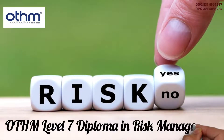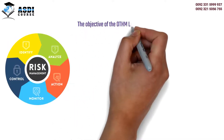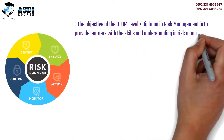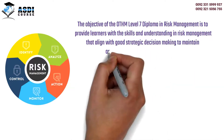OTHM Level 7 Diploma in Risk Management. The objective of the OTHM Level 7 Diploma in Risk Management is to provide learners with the skills and understanding in risk management that align with good strategic decision-making to maintain an organization's competitive advantage.